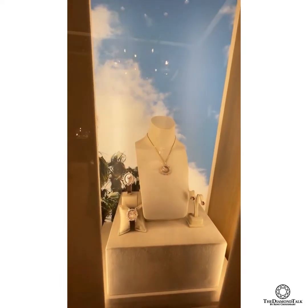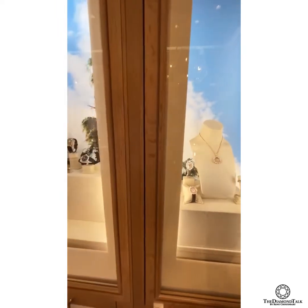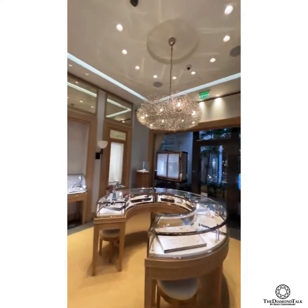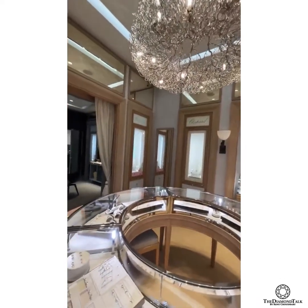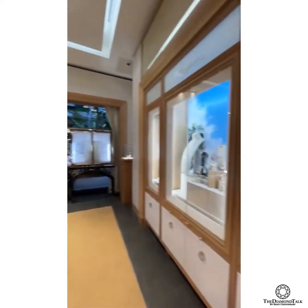Can we see the watch closer? Can we remove it from the display? Thank you. In case you have any specific request or a specific collection you would love to see, please do let me know and we can have it arranged for all of you. Look at the boutique — it's so beautiful. Amanda is ready now, let's take a closer look.